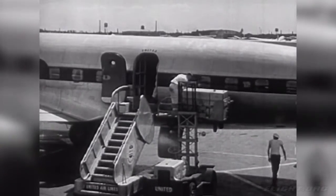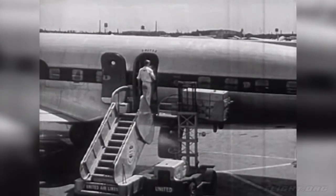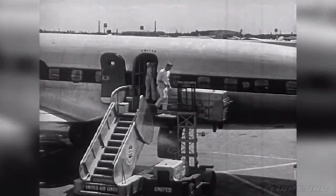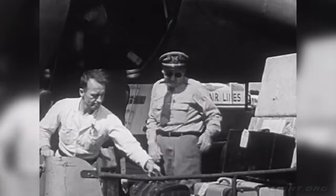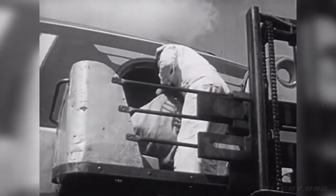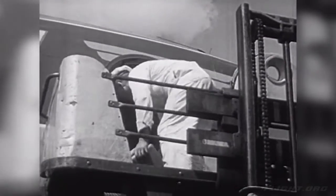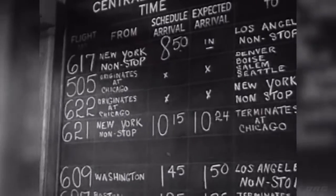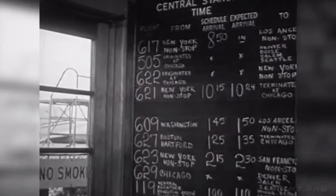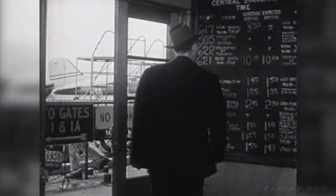Now let's watch the loading. Here are the big containers filled with food trays. The baggage goes into another part of the plane. Here are the mail bags — bags of air mail. Announcing the departure of flight 609, now loading at gate 1. Flight 609, now loading at gate 1. Have your tickets ready, please.